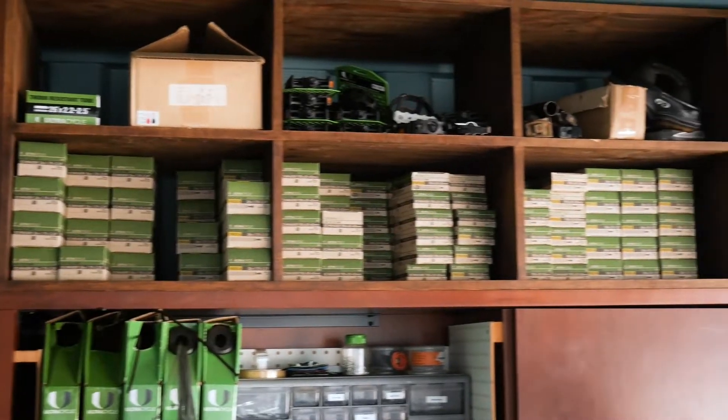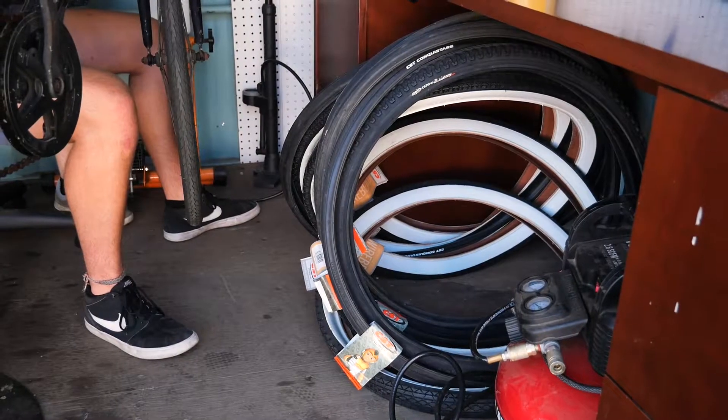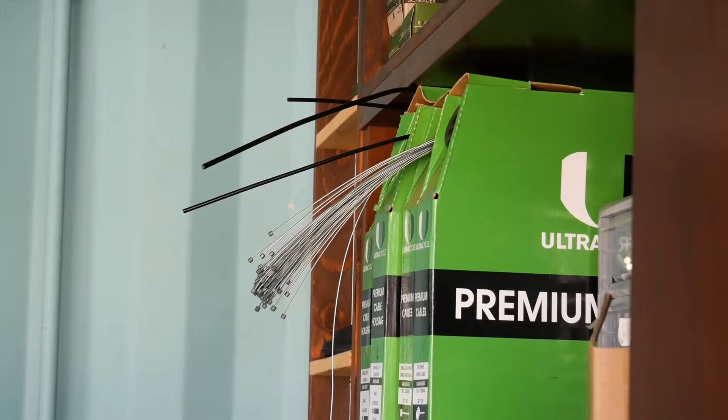A lot of our parts are free for people, which people usually don't know. When they come they'll ask how much the service is and we're always like it's free and they're like what? We have free tubes, free brake pads, we have some tires as well as cabling and housing for bikes, so if any of the issues on your bike seem to be because of those things, you can come by here and we can replace them for free, which is really nice.